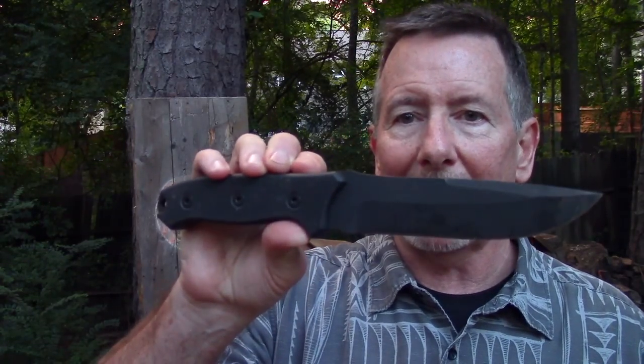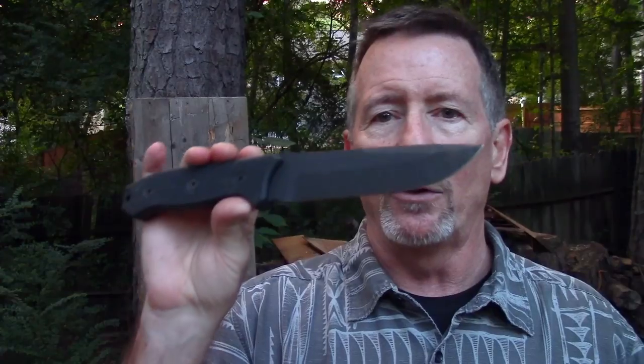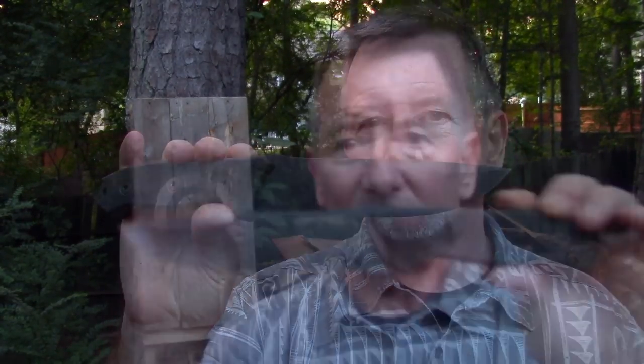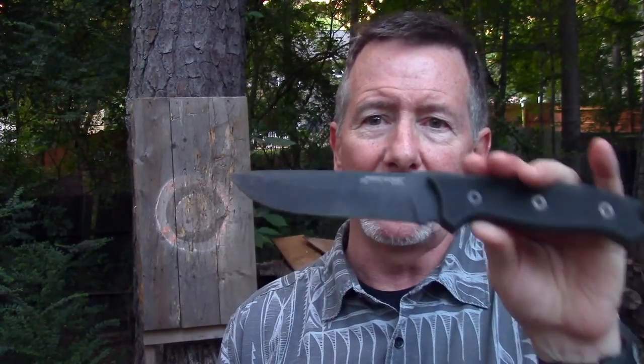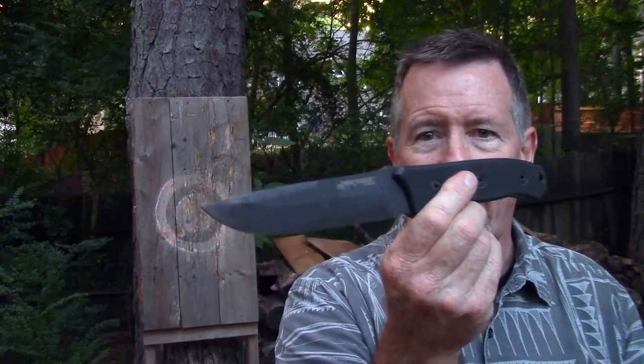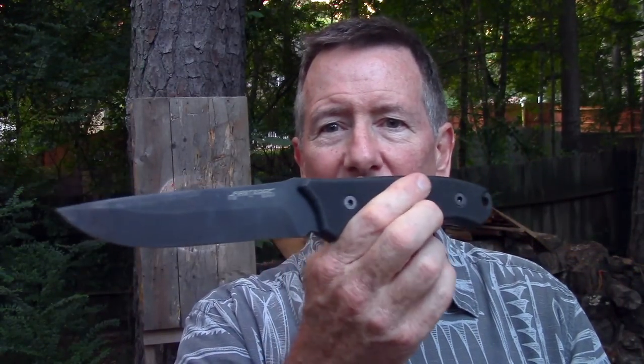First Edge is going to sell some knives, hopefully I get a little commission on the knives they do sell, and you get a great value on a really solid knife. The retail price right now is $225, and it's well worth it compared to other knives in the same price range. The cheapest I've seen it online is around $205. With 20% off, it comes to about $180 for you.